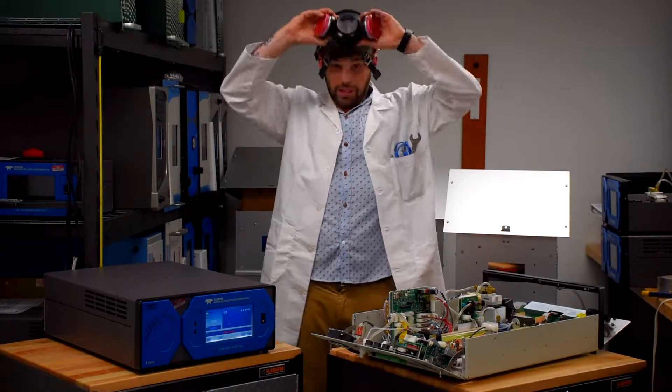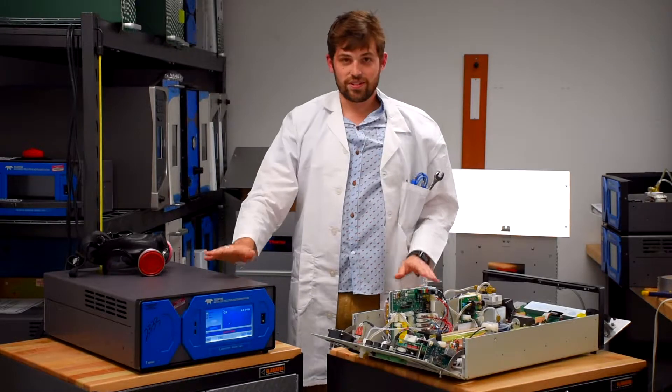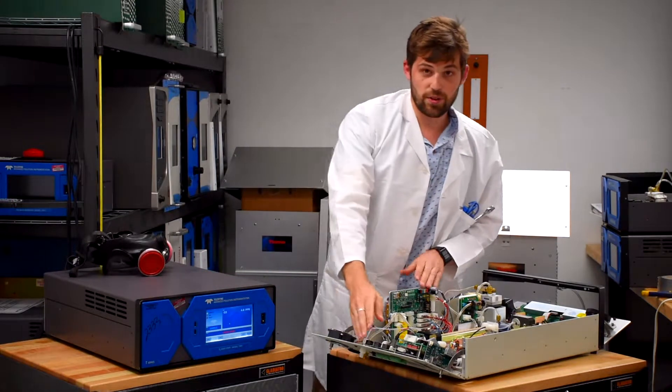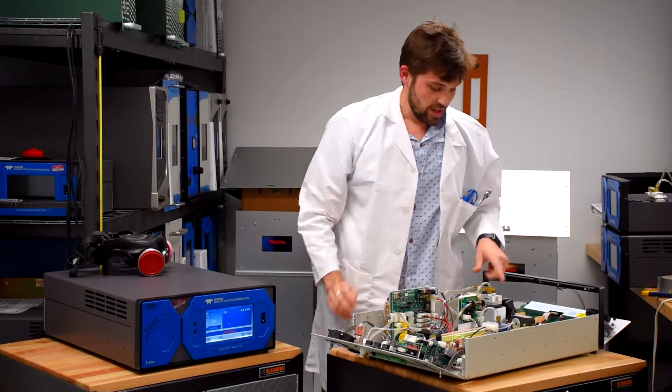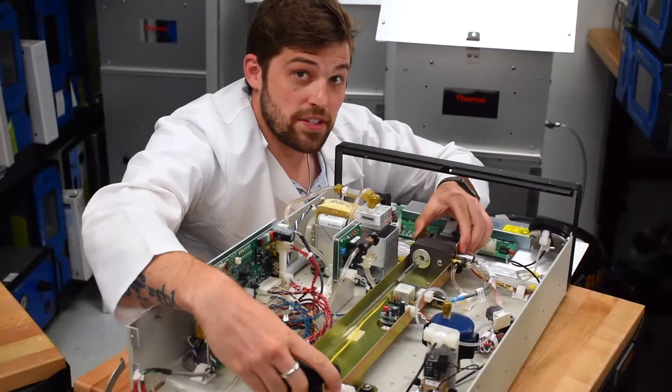That's why we monitor for ozone with analyzers like these. We've got circuit ports that control the instrument, a pump that draws air in, and a photometer where the magic happens. This is the important part.